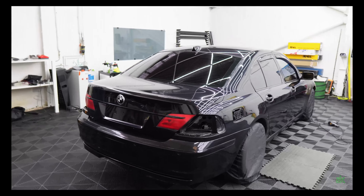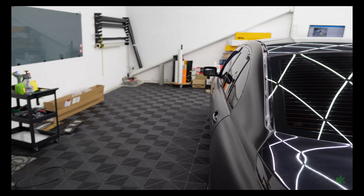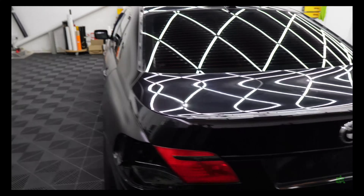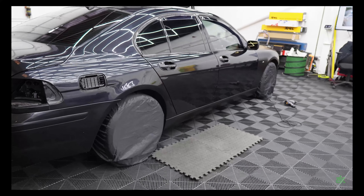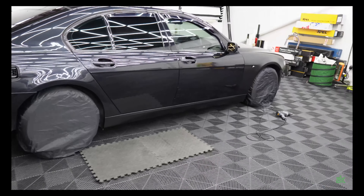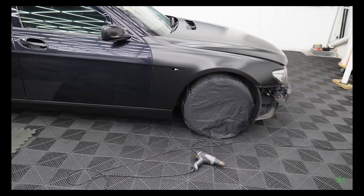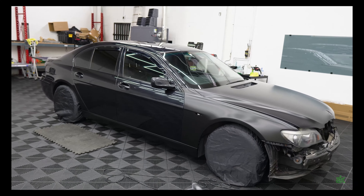So we finished off last week on the 7 Series. The left side is done. What we've done today: the left side skirt is done, the left wing is done — by left I mean the right, the driver's side. We started slowly to do the other side.